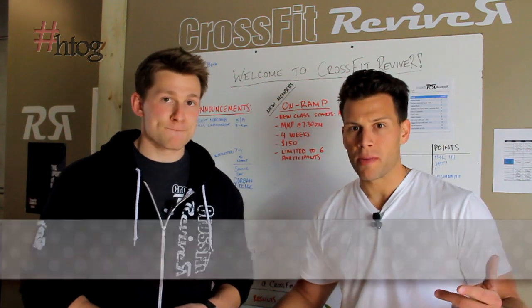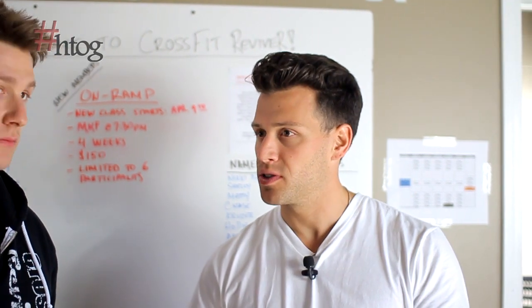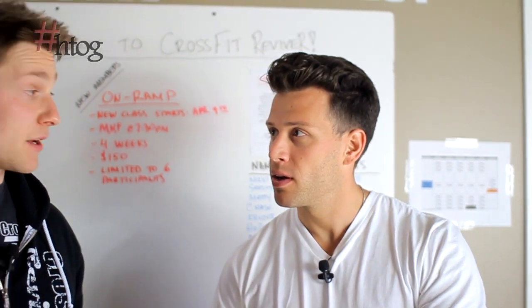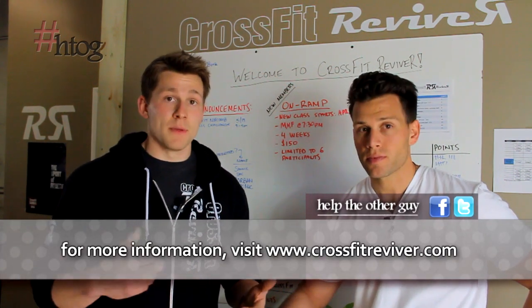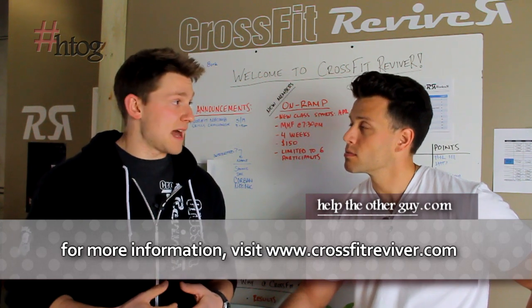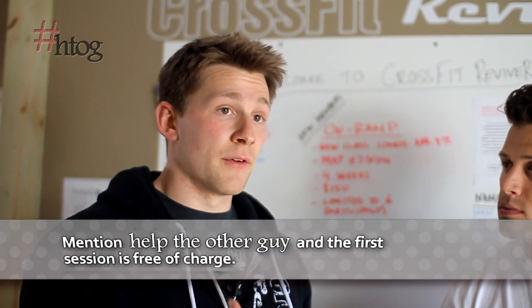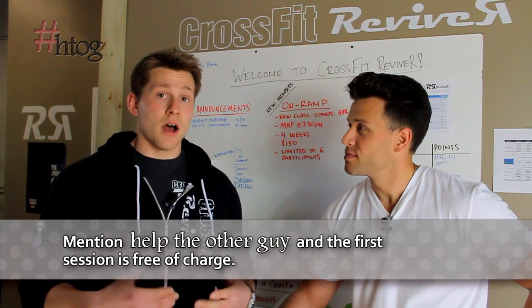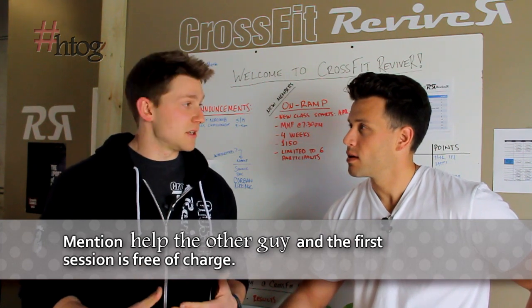We discussed what people need to do when looking for a CrossFit gym — what if they want to come here? Our website is CrossFitReviver.com. We post all of our info there — phone number and email — so you can contact us that way, or stop by. Our address is on the website as well. For the Help the Other Guy audience, the first session is on us, so get in touch and we can schedule an appointment to get you in here.